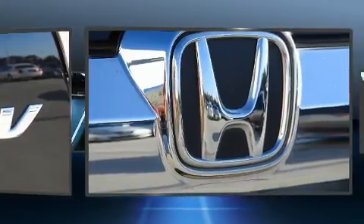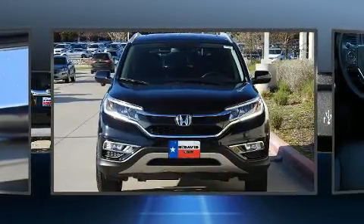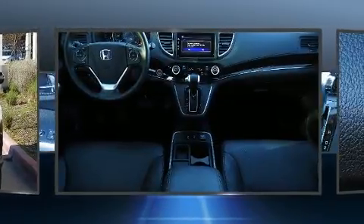Honda prioritized practicality, efficiency and style by including speed-sensitive wipers, heated seats, front fog lights and remote keyless entry.